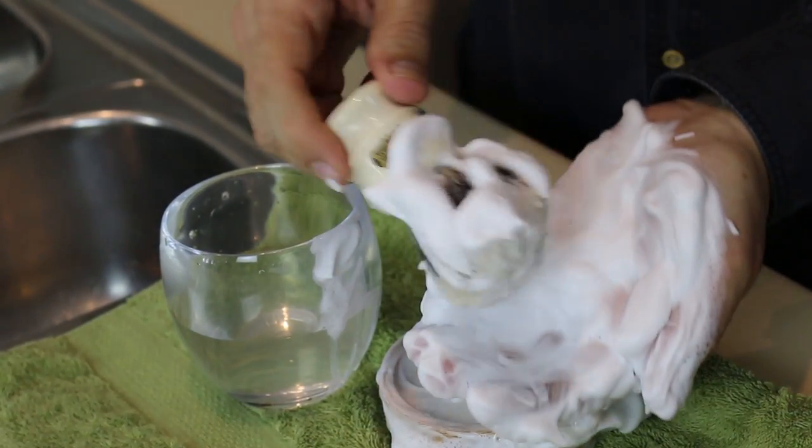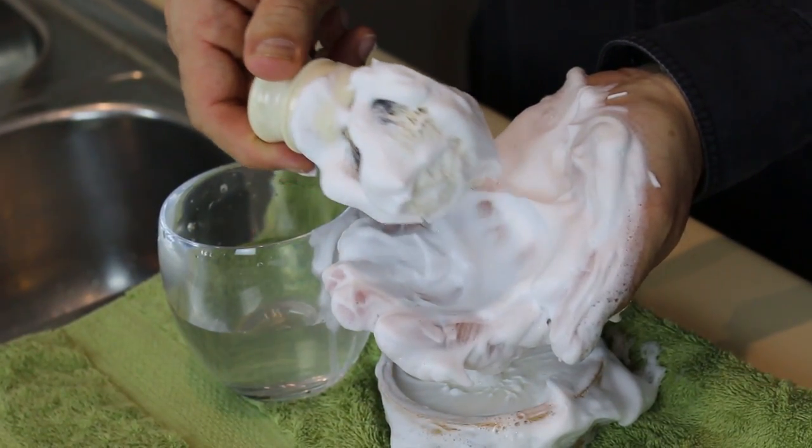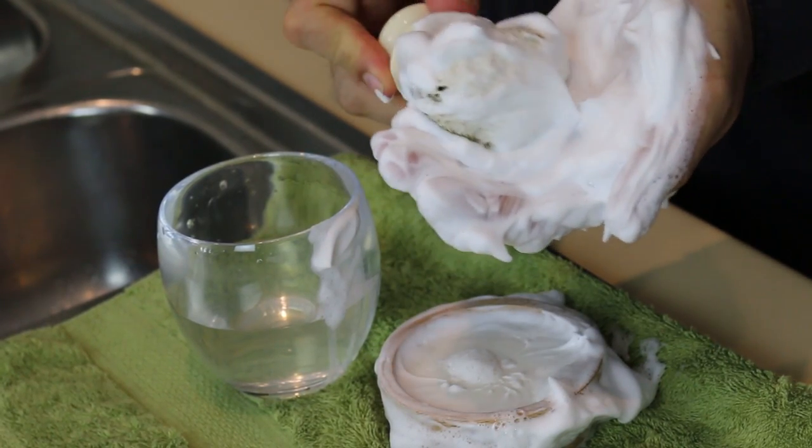When applied to the face, the soap coats the skin well and maintains its body throughout the shave without breaking down and becoming runny or drying out the skin too quickly. Don't be afraid to use water, and use lots of it. All in all, this is a top quality soap.